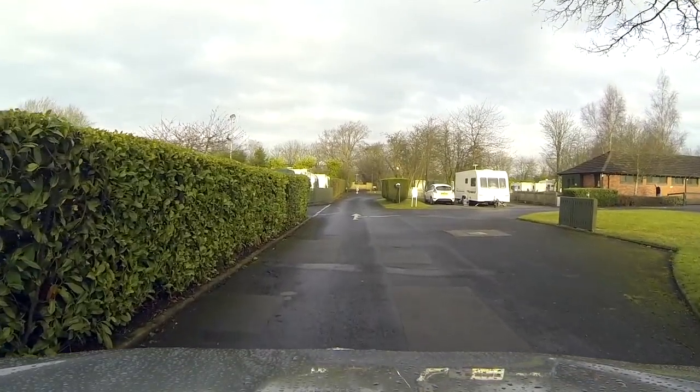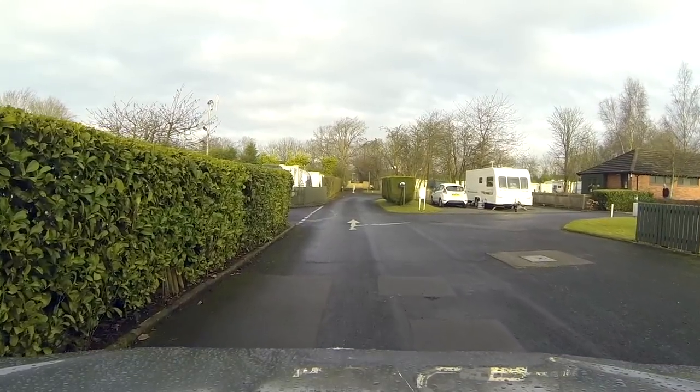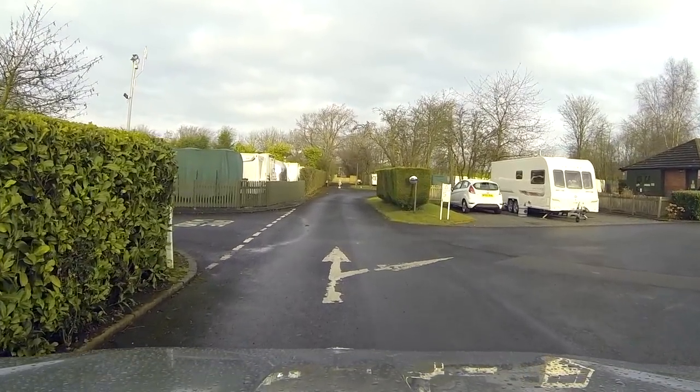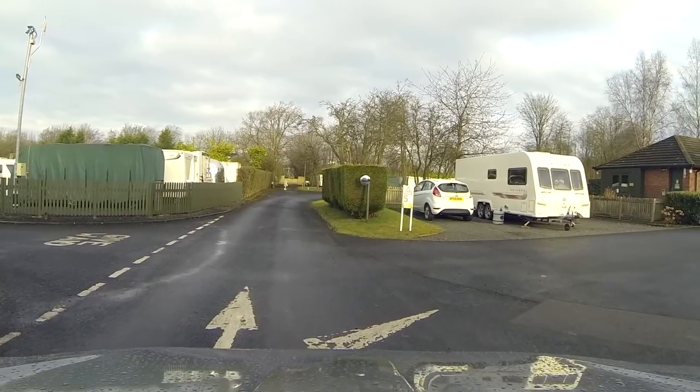Behind these hedges is some on-site caravan storage, details of which can be obtained from the site itself. Entrance to the storage is just up here on the left, but we're going to turn to the right.